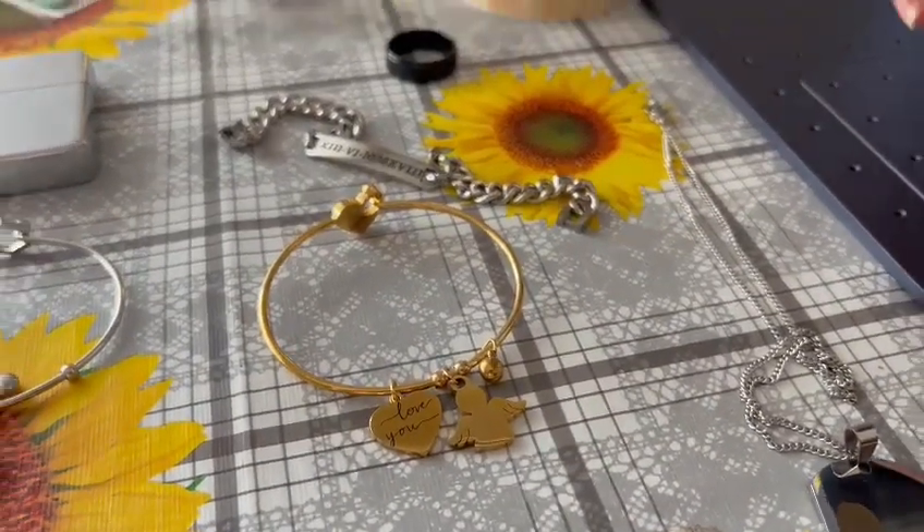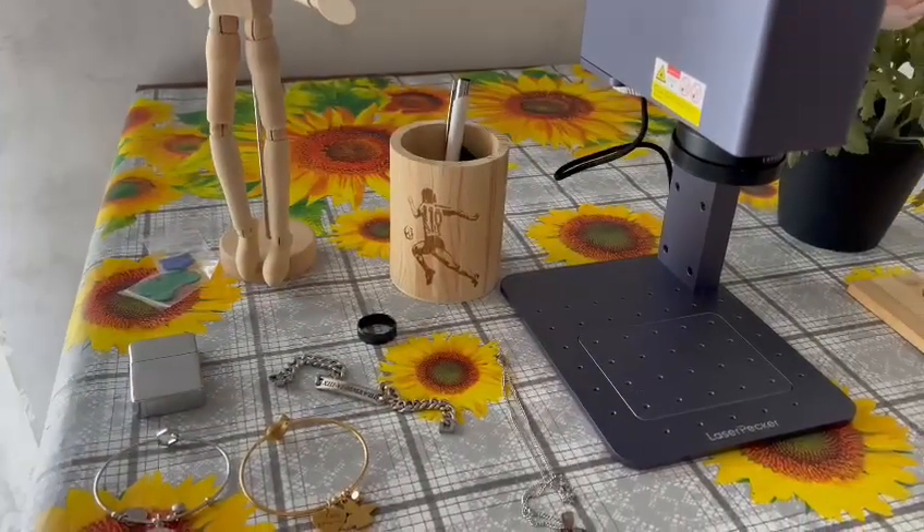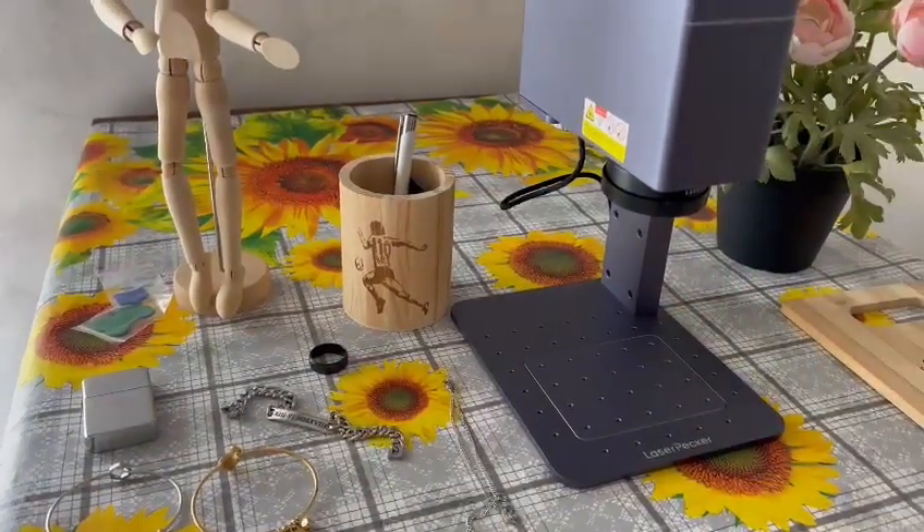Like wood, like plastic, like steel. Everything fits well under LaserPecker and you can even work on glass.